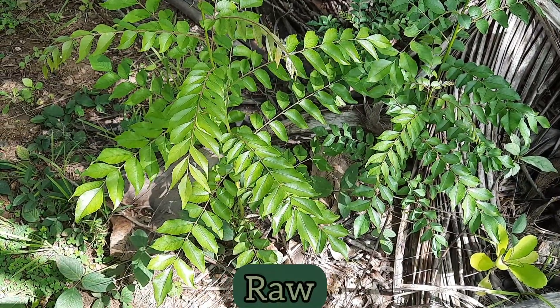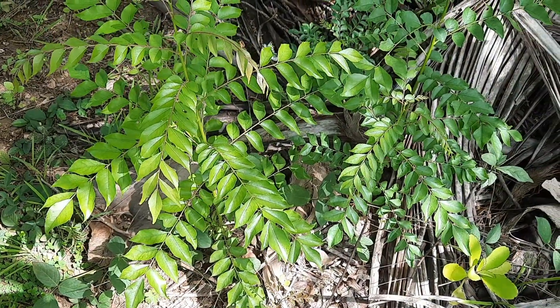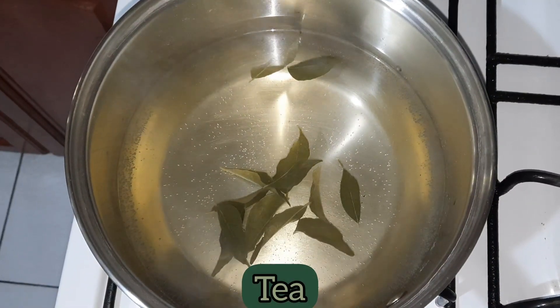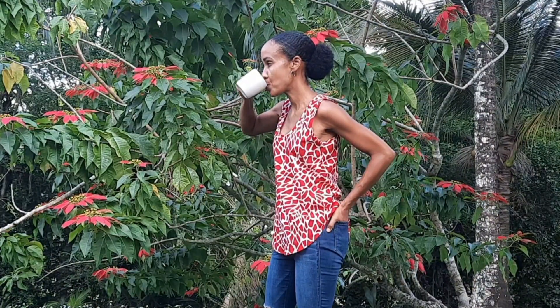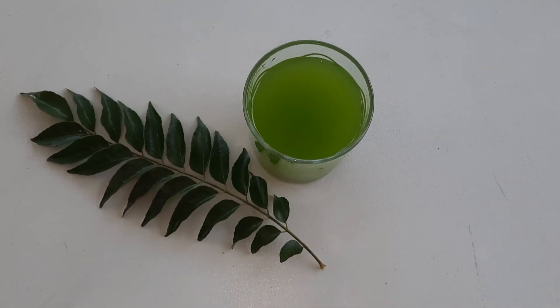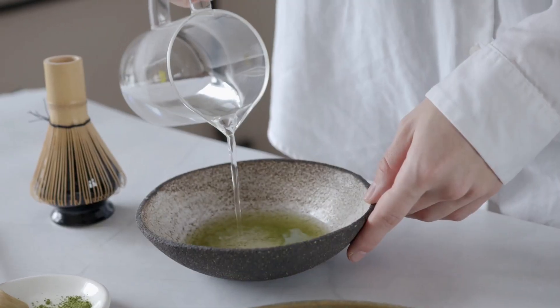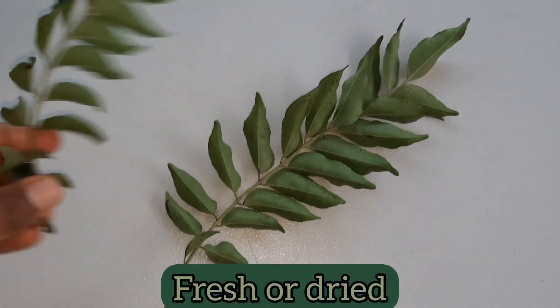You can eat curry leaves raw, but it's best to have them on an empty stomach so as to maximize the benefits. It's okay to have about 10 to 15 leaves per day. You can make a tea with the leaves by steeping them in hot water and then drinking the tea. You can make a juice with the leaves by blending them with water, and to cut down on the alkaline taste you can add a dash of lemon juice and some mint leaves if you desire. You can also take curry leaf powder with water, or add fresh or dried curry leaves to your meals.